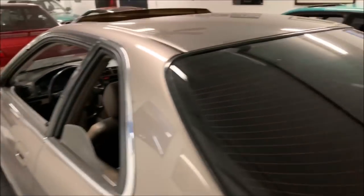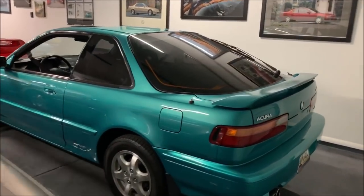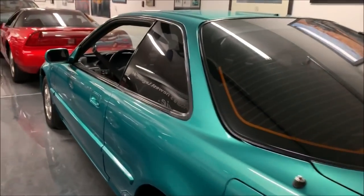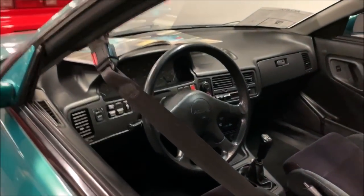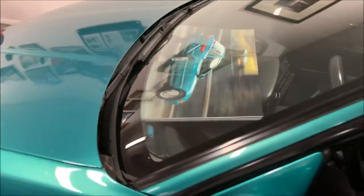Moving on, there's the '92 Integra GSR. This is my second-highest mileage car, so I guess it's appropriate that it's parked next to the coupe. This one has 251,000 miles on it, with a little bit of supporting documentation and paperwork, as I try to keep with all the cars.